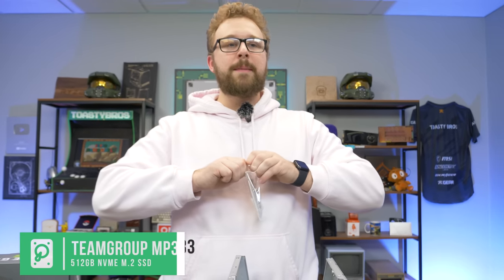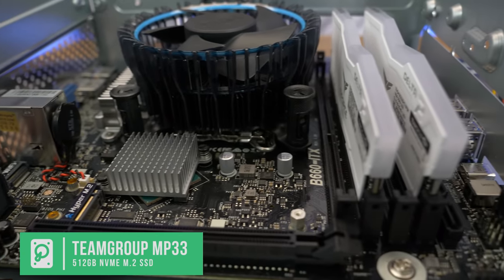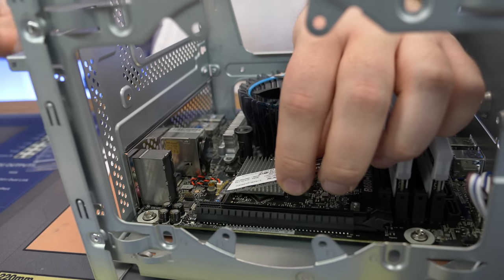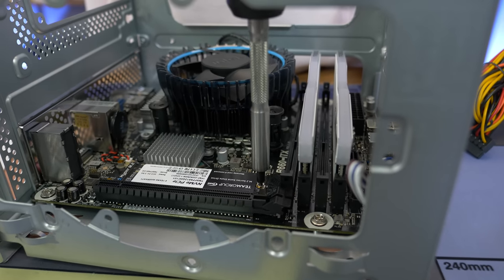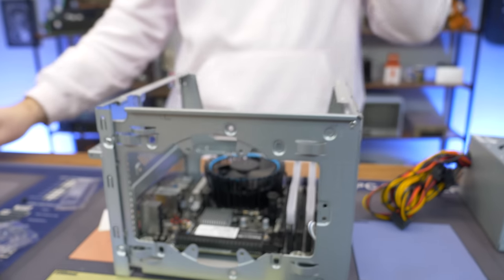We went basic with the SSD — trying to make this thing as budget as possible because at some point you might as well just build a full gaming PC. We got a used GPU and a 512 GB NVMe SSD — it's Gen 3, but you can get Gen 4 for a similar price if you do a little deal hunting. To install the M.2 you pop it into the Hyper M.2 slot and screw it down. With M.2 screws don't torque them down super tight — just hand tight. I've had people strip these and we've had to repair them.